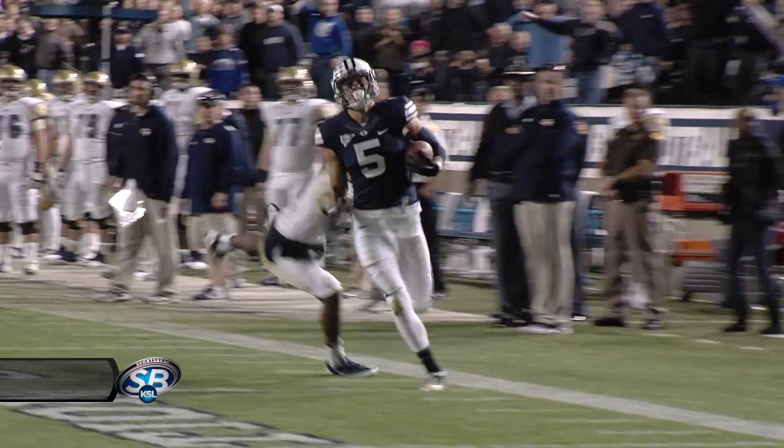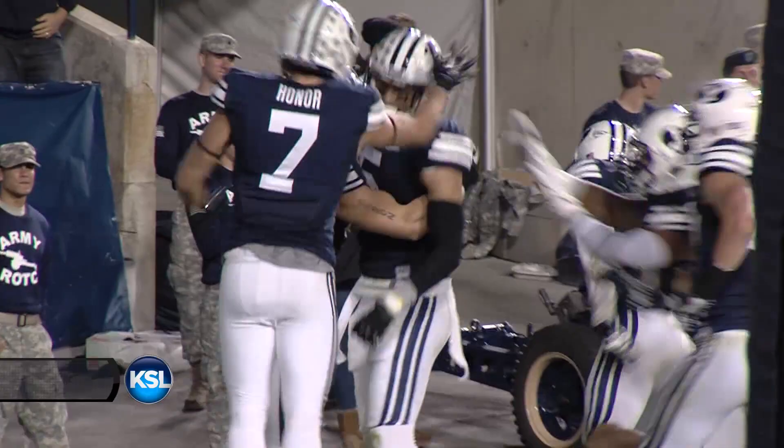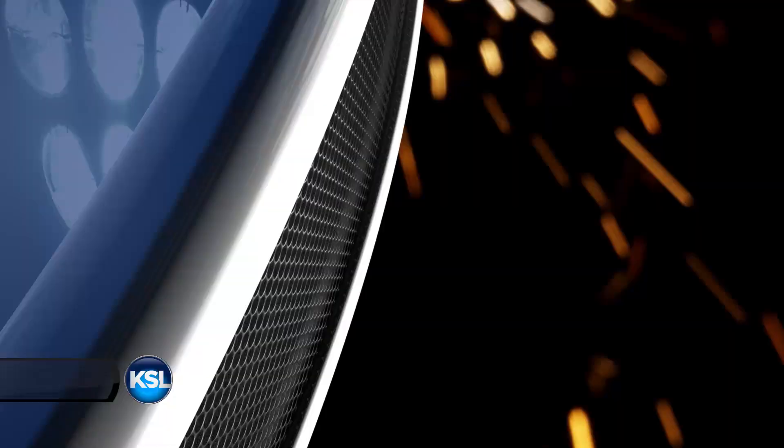Oh man, that had to be Kyle Van Nooy! Well, only Kyle Van Nooy can jump like that, but Alani Pua is a big tall kid with great leaping skills. The handoff — Algie! Algie! Bust it! 10, 5, touchdown — Algie Brown!